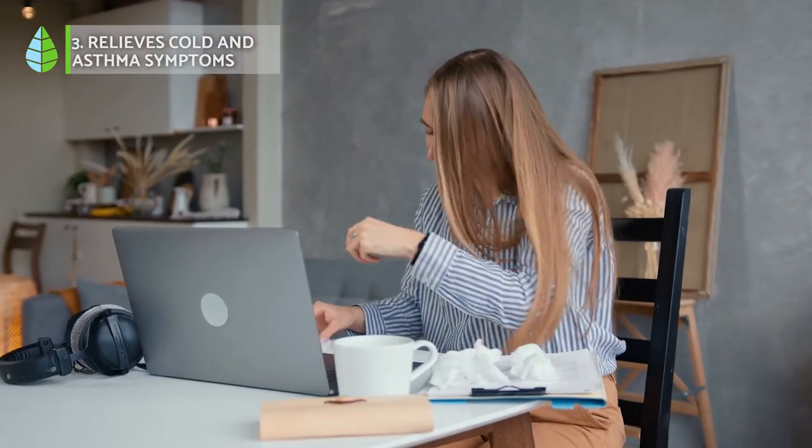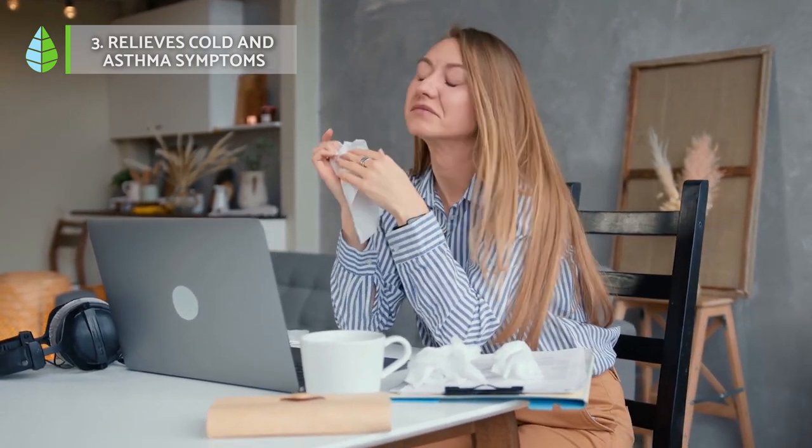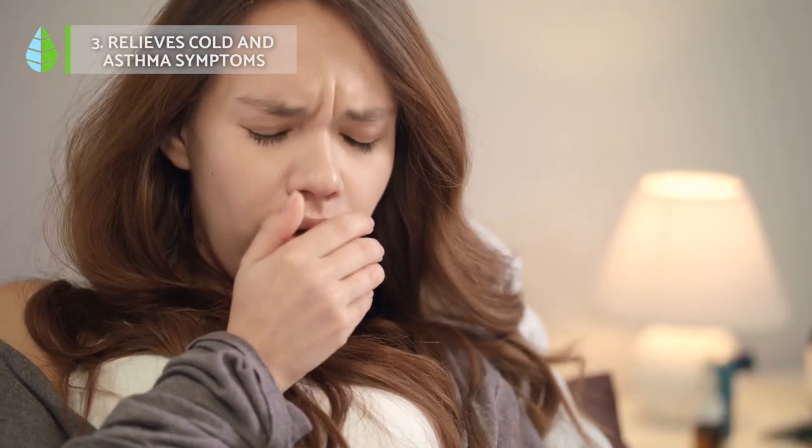Relieves cold and asthma symptoms. The boiled leaves of the strawberry tree are used to treat common cold symptoms as well as nasal congestion.